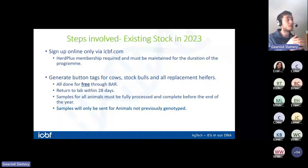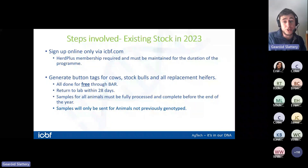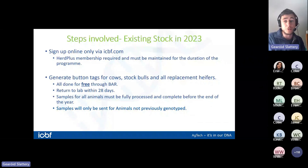Step one is to sign up and apply online through the ICBF website. Once you log into your ICBF account — whether on a phone, tablet, or computer — you'll see 'National Genotyping Program, Apply Here' in the middle of the screen. You just need a couple of basic details including direct debit details to submit your application. Once herds are accepted, button tags will be sent out for all your cows, replacement heifers, and any stock bulls — all free of charge.